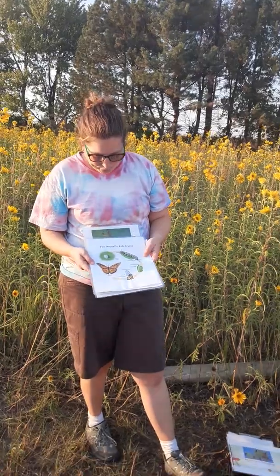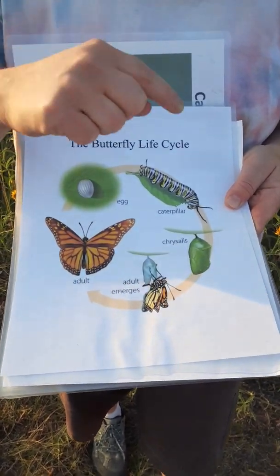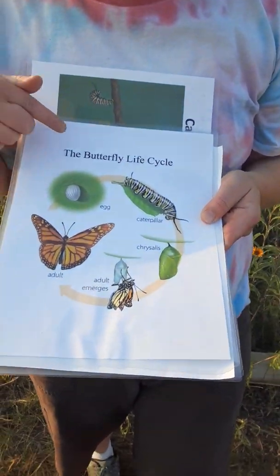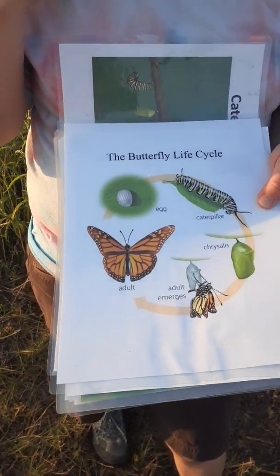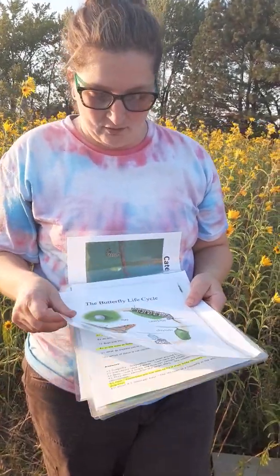I have some assistance with me today and we caught some butterflies. The butterfly life cycle starts with an egg, goes into a caterpillar, then a chrysalis, and then an emergent adult. This is basically what all butterflies do in their life cycle. It takes about 32 days from start to finish, from egg to an adult.